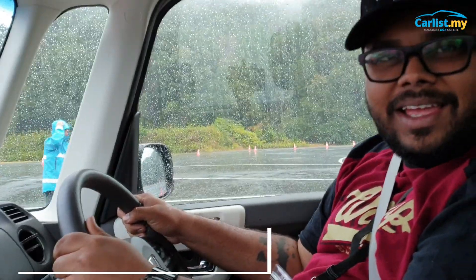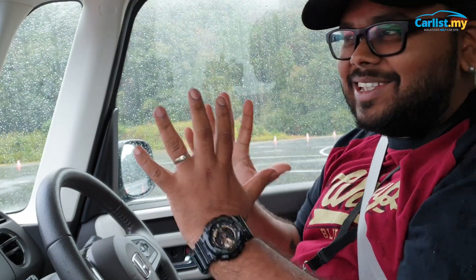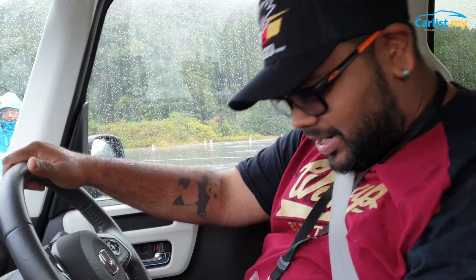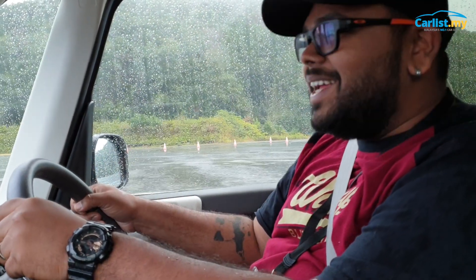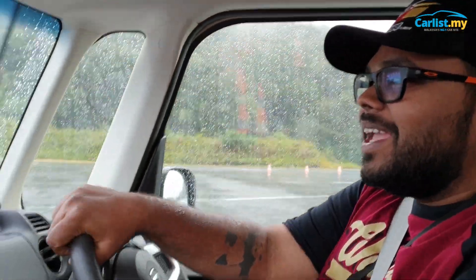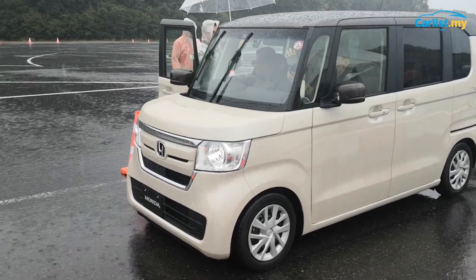In Japan they are very famous for their Kei cars — all these small cars that look like toasters on wheels. I've always wondered how it feels to drive one, whether I can fit in it or not. Well, I'm sitting in one now — the Honda N-Box — and it's bloody huge!